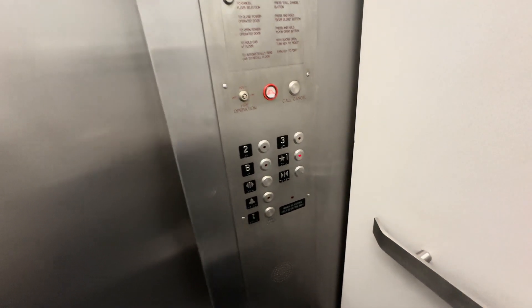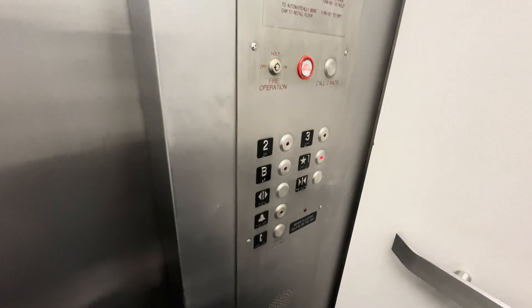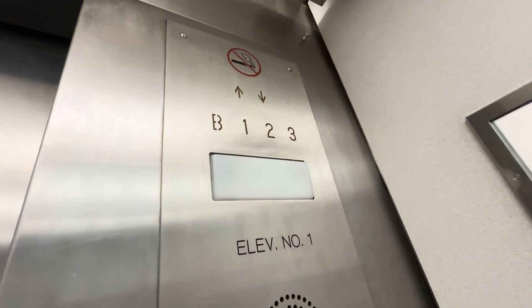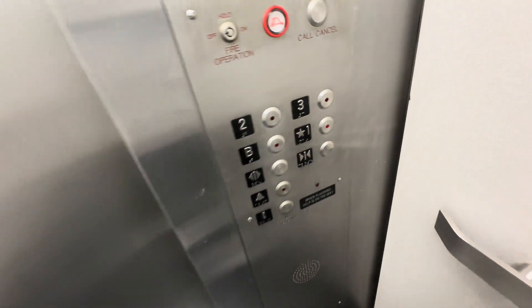Going down. The door close button does work, honestly, on this one. First floor.